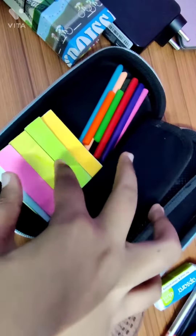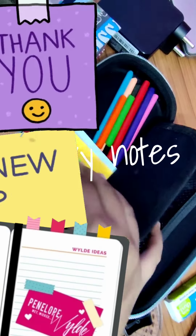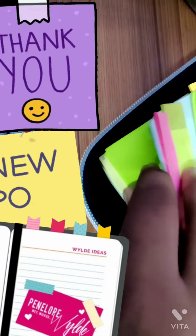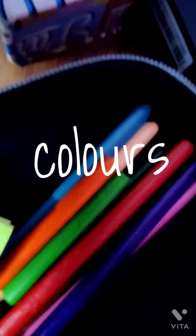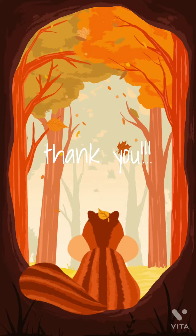Now, the last section — I have a lot of sticky notes, as you can see, of different colors, variety, sizes, etc. And on this side, I have a miscellaneous color. That's all for today. Thank you for watching.